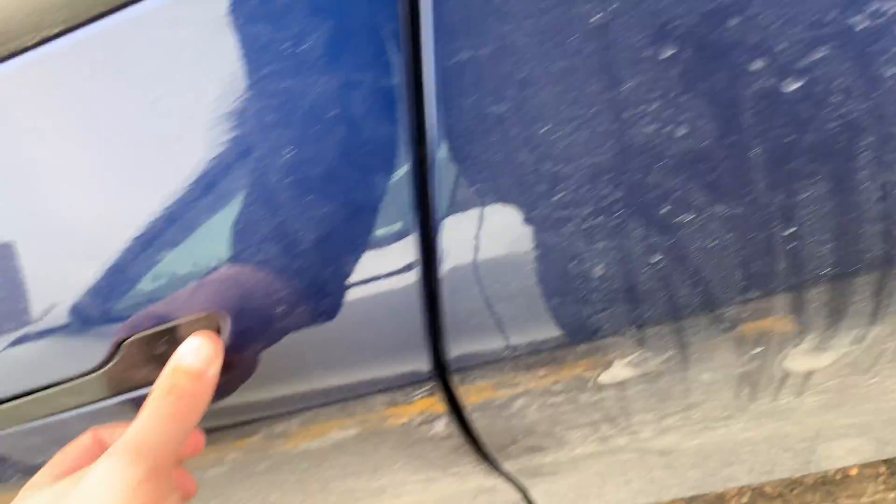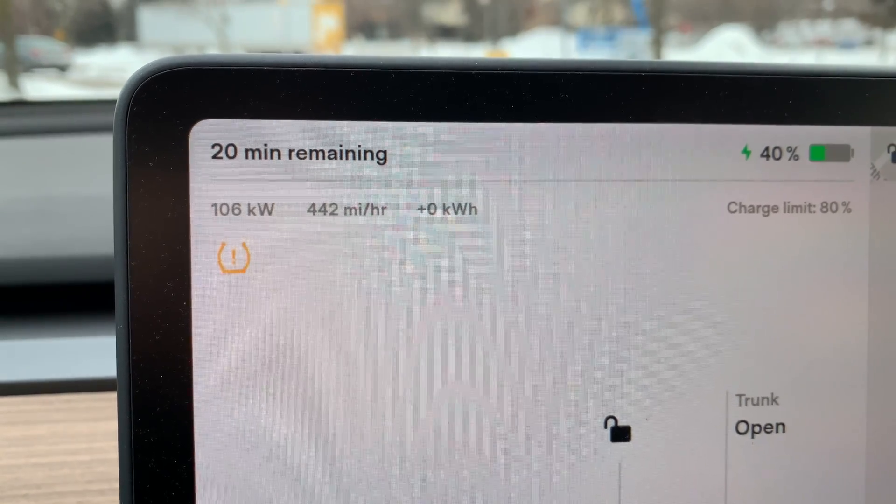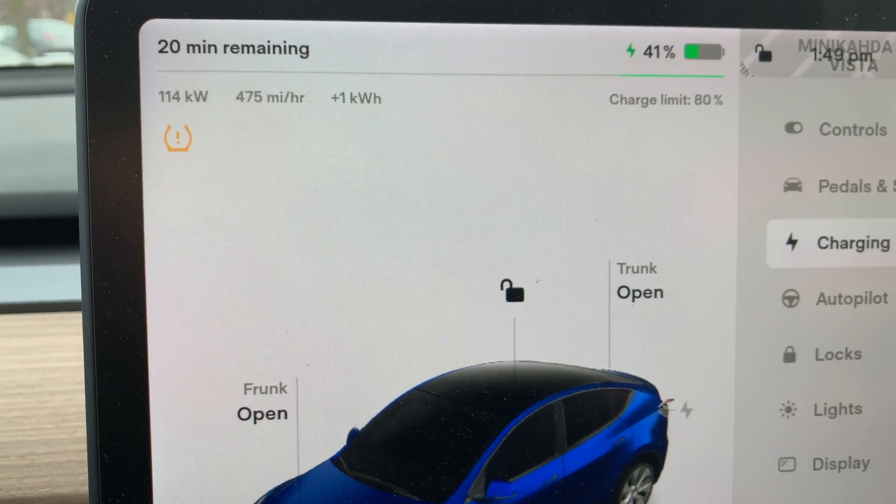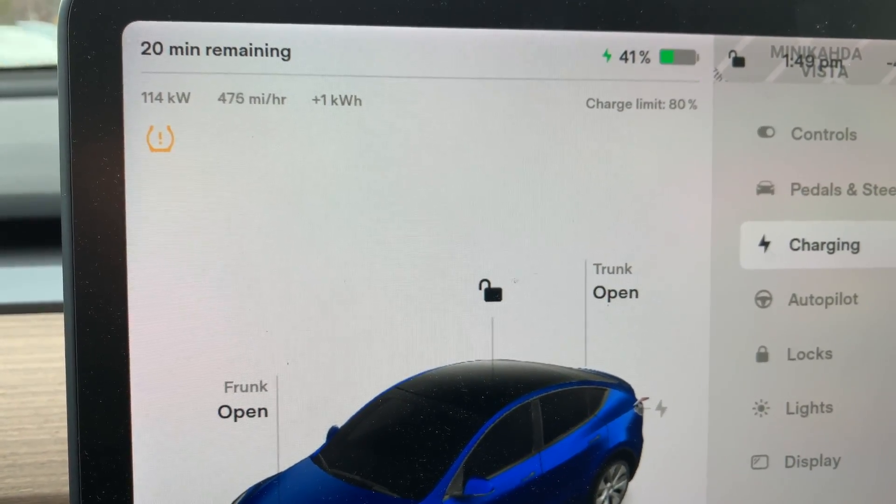Let's see how we ramp up. Instantly we are at 105 kilowatts, and I'm guessing that 20 minutes remaining is going to be pretty accurate. I did turn off the seat heaters and the steering wheel warmer and lowered the temperature down to 68 degrees, which is more typical of what I do — not working as hard as if I went inside. We're already up to 45% in two minutes. Down to just under a hundred kilowatts, but that's still plenty at 45%.